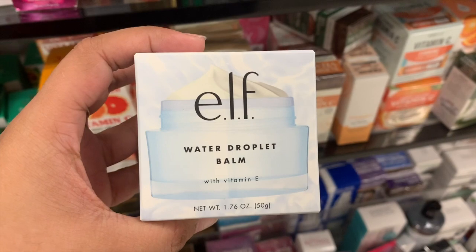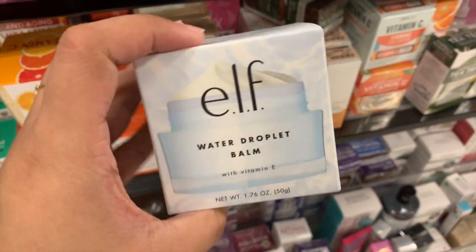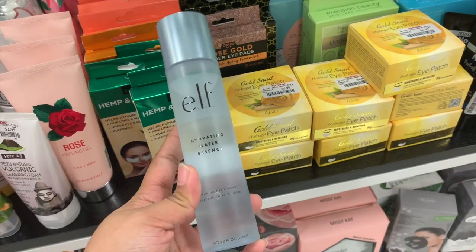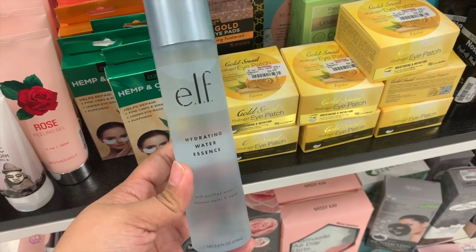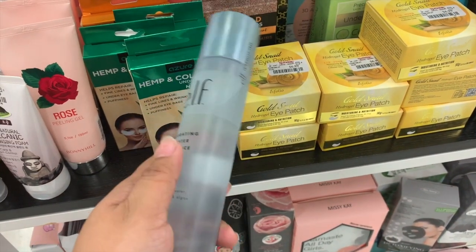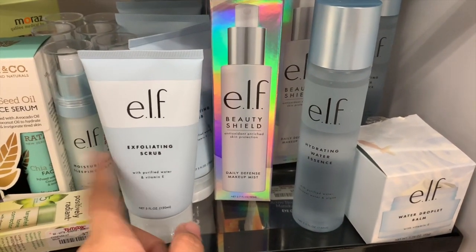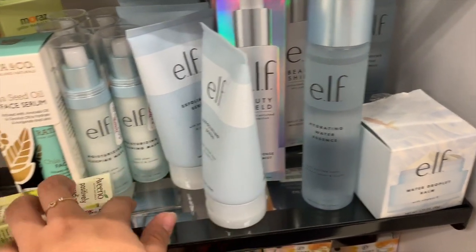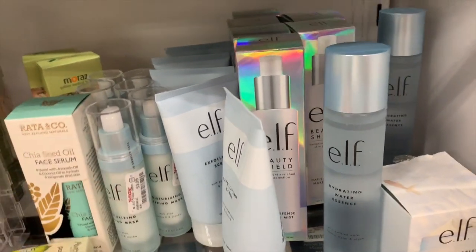They have the Elf Water Dew Droplet Balm for $3.99 — I have not seen this before. And this is the Elf Hydrating Water Essence for $3.99, and they have a whole lot. They also have the Exfoliating Scrub for $3.99 and a Moisturizing Sleeping Mask for $3.99 as well.